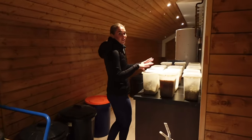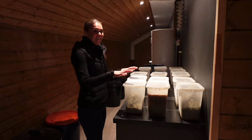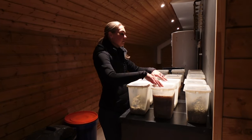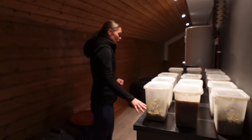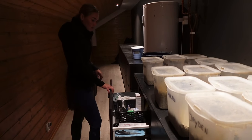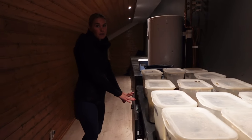My groom loves to have it super organized, as I mentioned. So we have everything in buckets — morning, lunch, and evening food. It's a really smart system when you have more horses. Here we also have space for medicines, supplements, and everything you need.